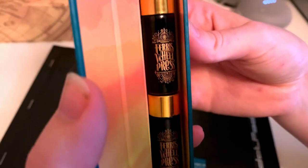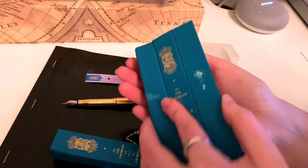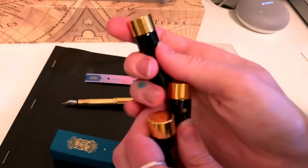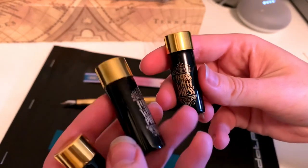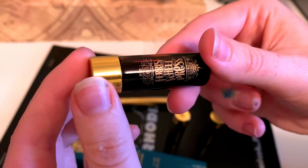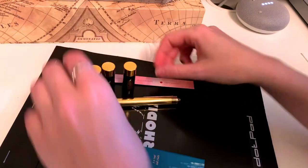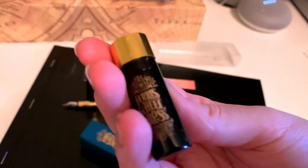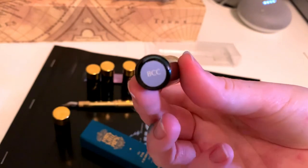They're just these little five milliliter bullet sample inks. I haven't tried any of them yet, so I definitely wanted to get sample sizes. Their big ink bottles are actually quite expensive, so I didn't want to get anything before I tried them out. Plus this way you get to try out a whole bunch of fun colors, and I probably won't buy bigger bottles until I find colors that I really like. That's Cream of Earl and that's Blue Cotton Candy.